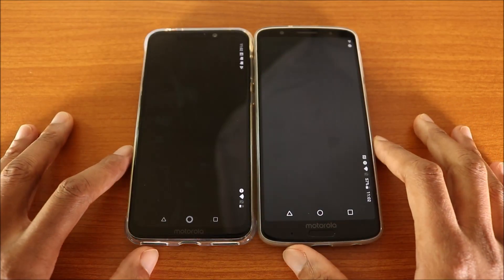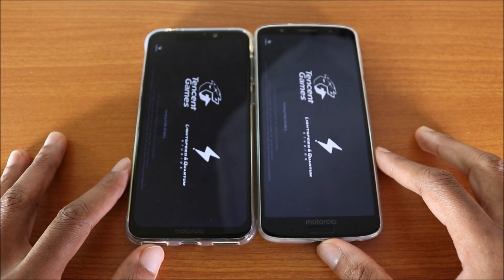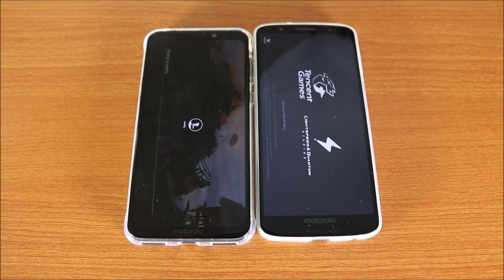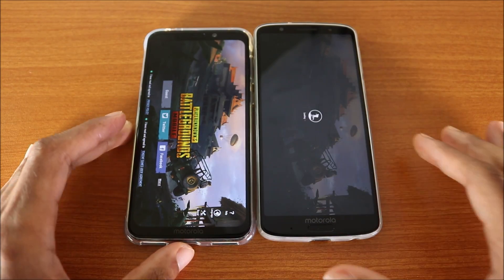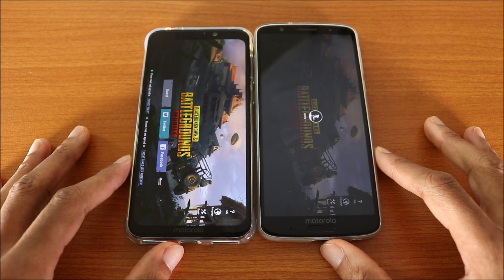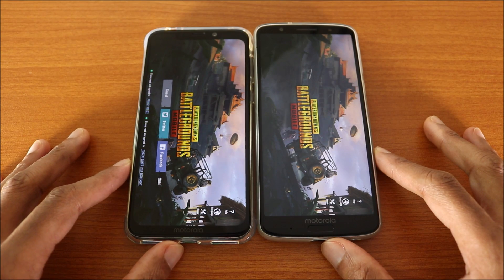Here we go. Let's see who's gonna win this test — they're loading. As you can see, the Motorola One Power finished first, and now the Moto G6 Plus is almost done. It's still not done yet on the Moto G6 Plus, and now the Moto G6 Plus is done.